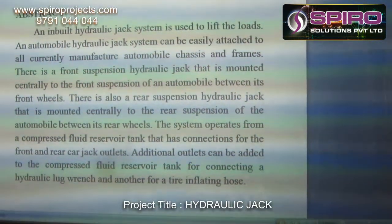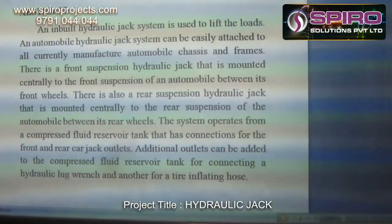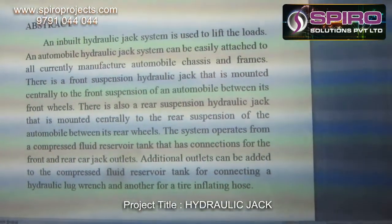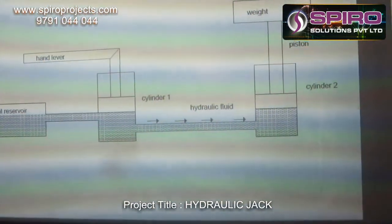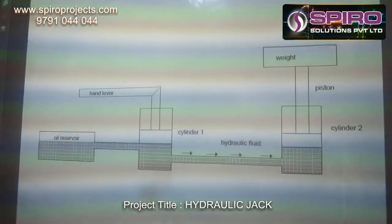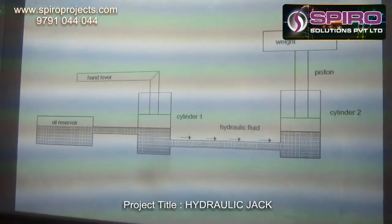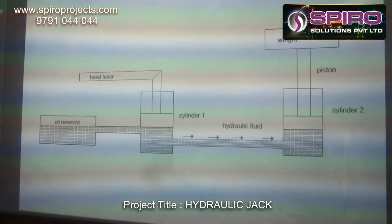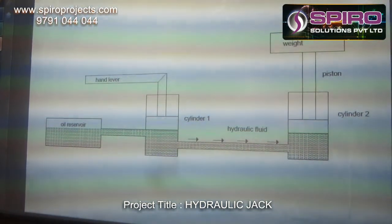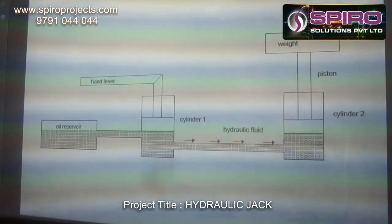Additional outlets can be added to the Compressor Fluid Reservoir Tank for connecting a hydraulic plug wrench and another for a tire inflating hose. The main conceptual diagram is shown here. The main components used are Cylinder 1, Cylinder 2, and the oil reservoir. The oil reservoir is used to store the oil, and a hand lever is used to actuate Cylinder 1.